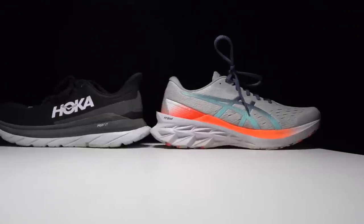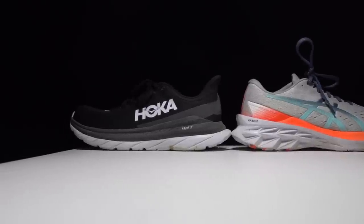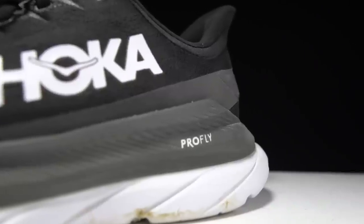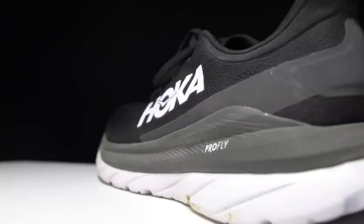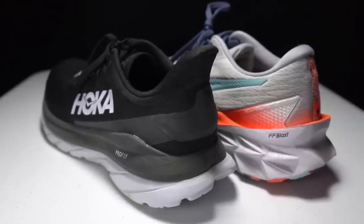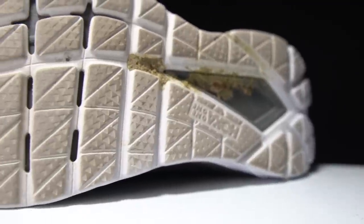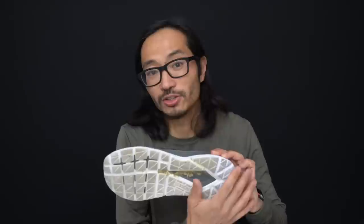First, let's go over some specs on these shoes, and I do have an important update. There's been some confusion as to what the stack height is on the Mach 4. I was finally able to get my hands on a spec sheet from Hoka, and I can tell you that this shoe is a 29-millimeter stack height shoe with a five-millimeter drop, giving us 24 millimeters of ProFly midsole foam in the forefoot. That ProFly midsole is both a midsole and an outsole — a dual-layer system where the top layer is lightweight and super soft, and the bottom layer also serves as the outsole because there is no outsole rubber at all.